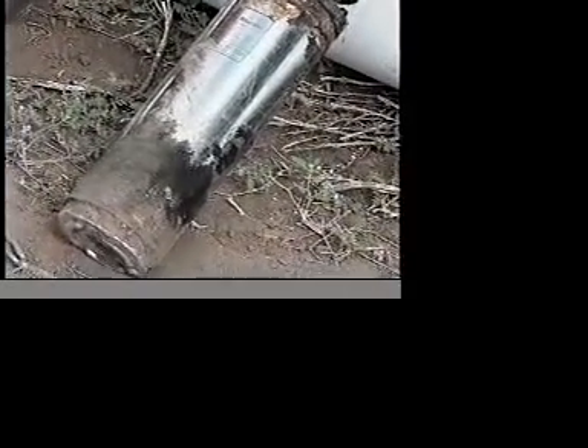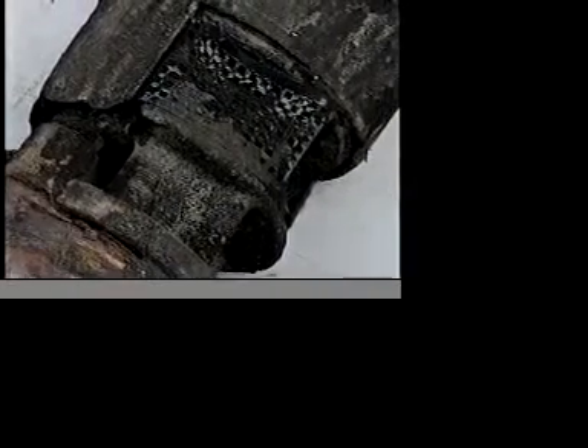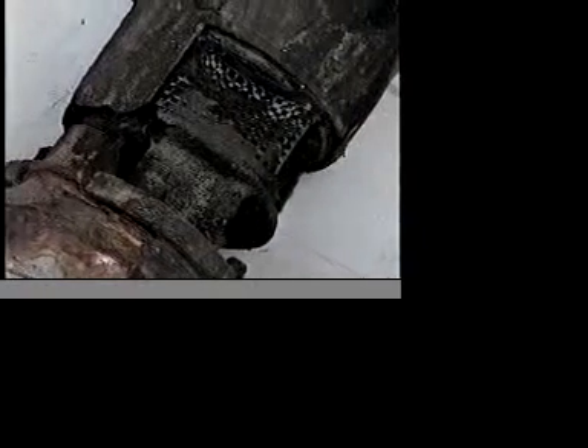This blockage accumulates on the pump, well screen, gravel pack, and in the aquifer, reducing the specific capacity of the well, threatening our most important resource, fresh water.